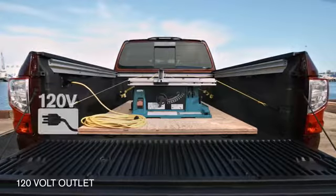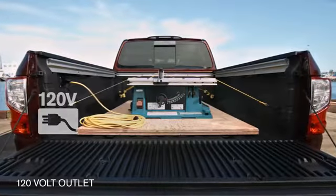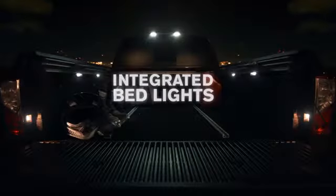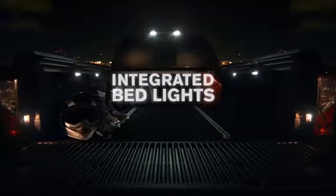You've got a tough, rugged workspace. With a convenient 120-volt outlet and eight bright integrated lights, you've got a ton of rugged capability, day or night.